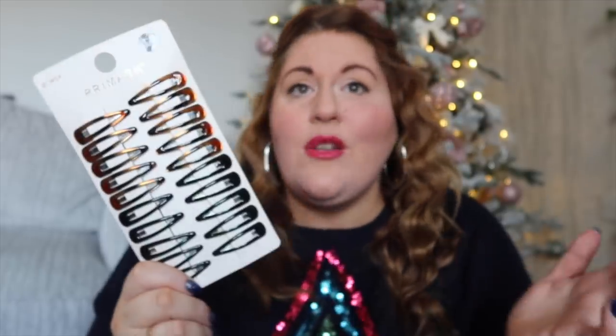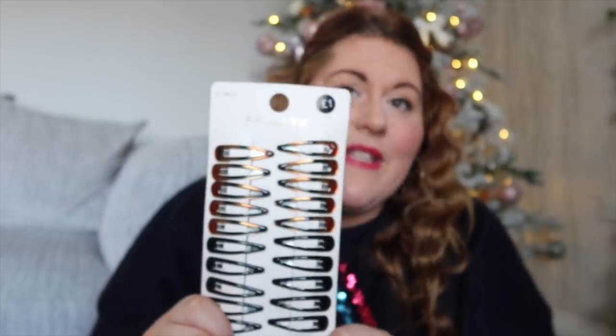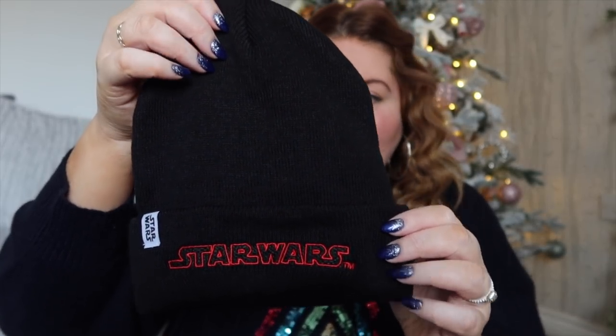I got some socks for Chris's dad — £2.50. I got more hair grips — I lose them like bobby pins, but they're a pound so I always pick up a packet. I got a Star Wars hat for a certain someone for Christmas — £5. Then the last thing is slipper socks for Chris's stocking — £4. I went in to buy him slippers but they didn't have his size, so I've got him some slippers from Matalan, which will be next week's video.